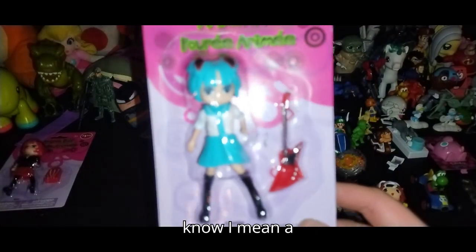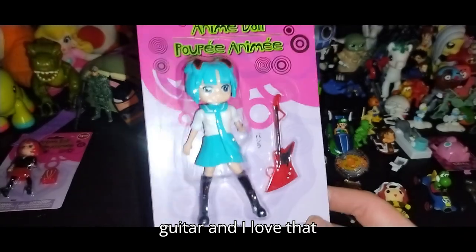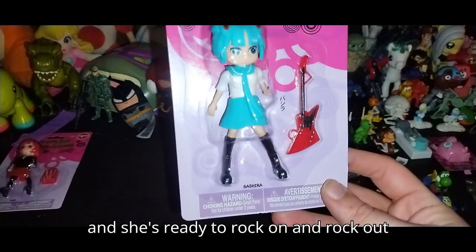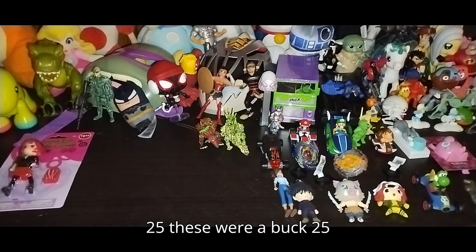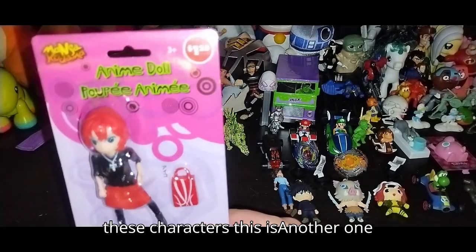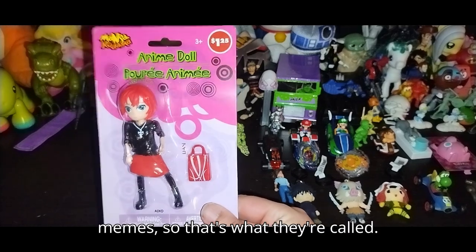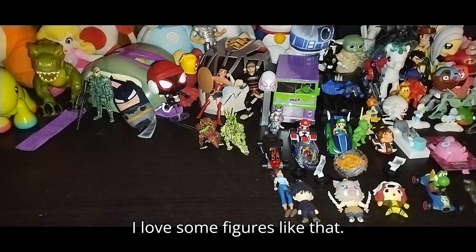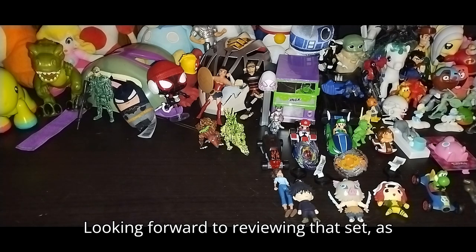Next we got a lighter blue hair girl with a guitar — I love that figure. She looks so cute with a guitar and she's ready to rock on. She was only a buck twenty-five. Next we got another one of these characters — it's an anime doll figure. This one's got a little purse, which is kind of cool, and she's got red hair. I love figures like that. Looking forward to reviewing that set.